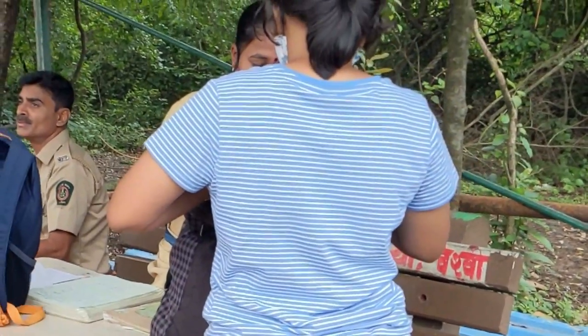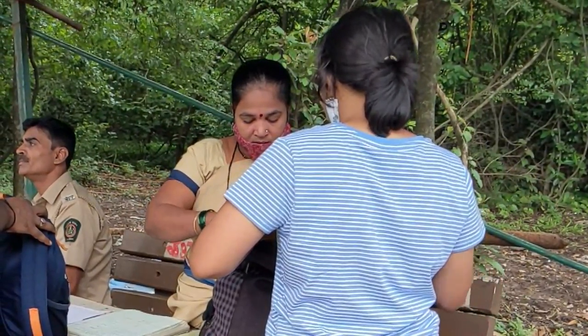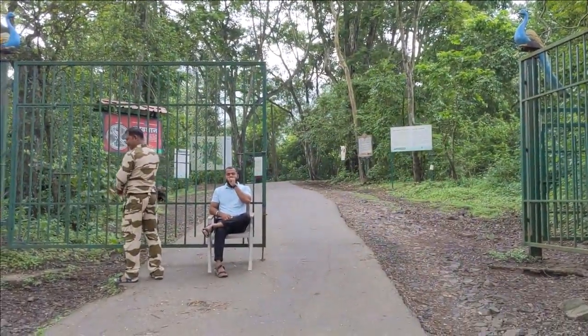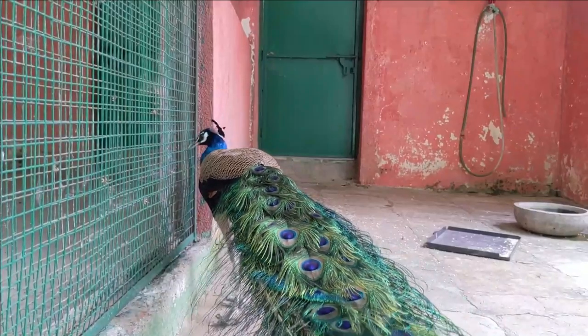After the entry ticket, there is bag checking. During bag checking, they check how much plastic you have in your bag — you are not allowed to take plastic inside. You have to register how much plastic you have, and then show them your bag. After bag checking, you enter the Karnala Bird Sanctuary area first. I won't go into detail about that in this video; I've linked the previous video in the description box.